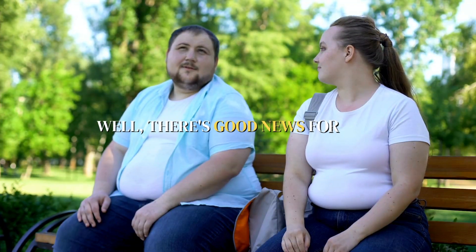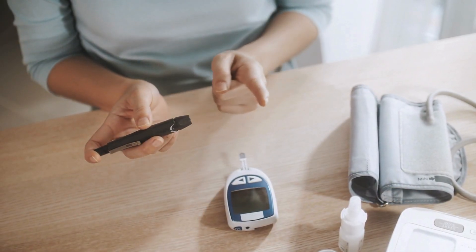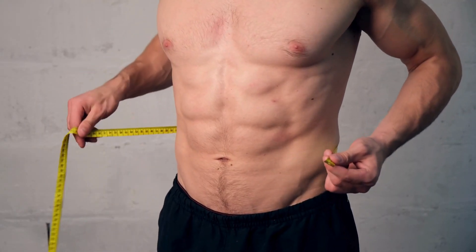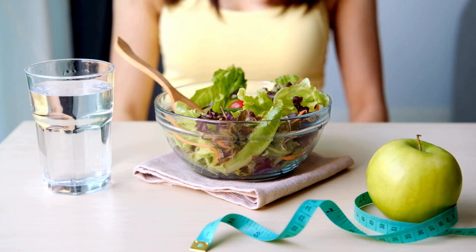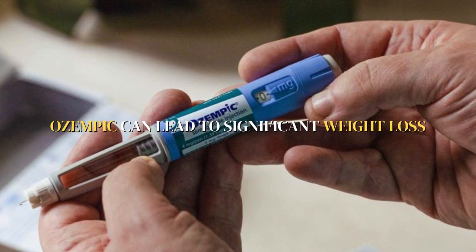Are you tired of struggling with weight loss despite following a strict diet and exercise regimen? There's good news for you. Ozempic, semaglutide, is a medication primarily prescribed for type 2 diabetes that can also help you shed those stubborn pounds. Studies have shown that when used in combination with a healthy diet and regular exercise, Ozempic can lead to significant weight loss.